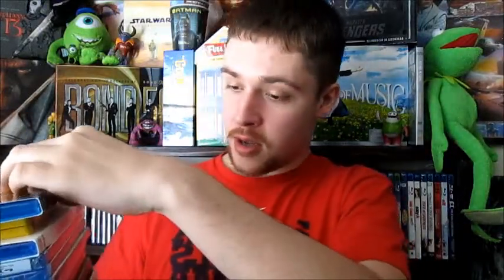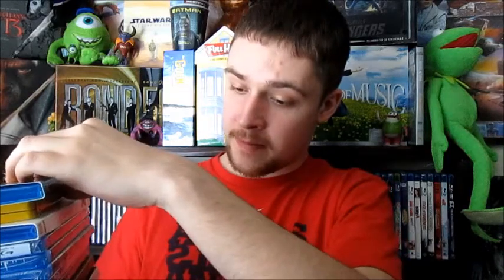Hey everybody, it's Justin here. I got 14 titles for the month of March that I'm talking about. This is my March Blu-ray haul. I got a lot of titles here from Amazon, Target, Best Buy, and Family Video. So let's dive in and talk about these Blu-rays I picked up for the month of March.